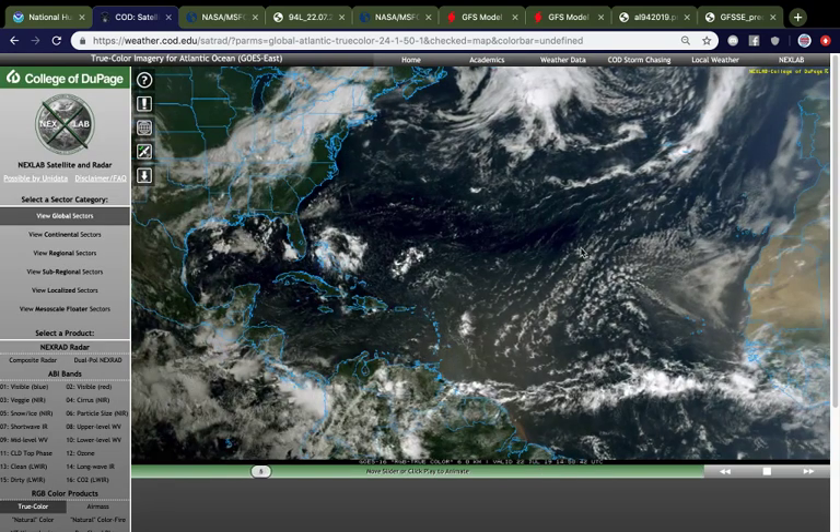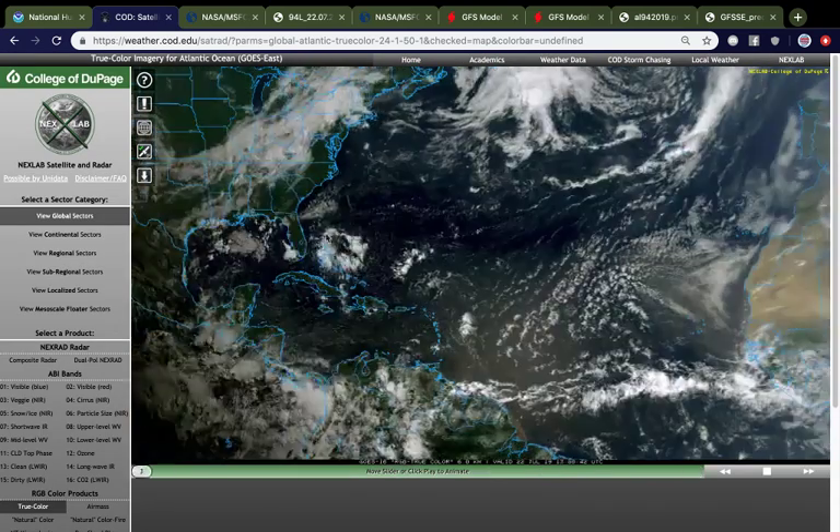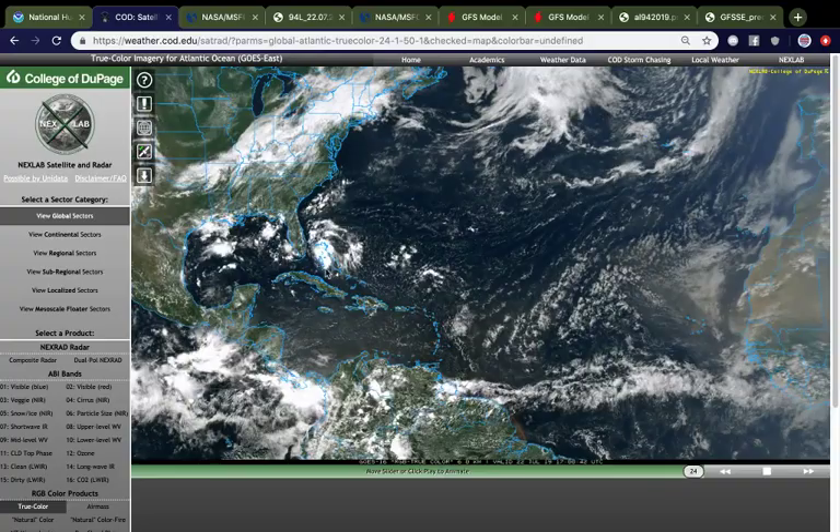Here's the wide shot of the Atlantic right now. Apart from 94L — visible over here in the northwestern Bahamas — not much else to speak of. The main development region is pretty dry, as per usual during this time of year, although this will likely change as we get into August and September and into the meat of the season.